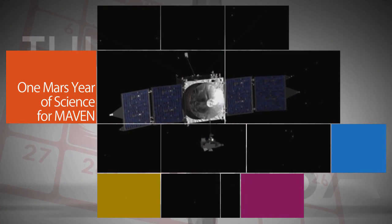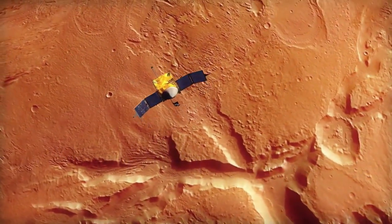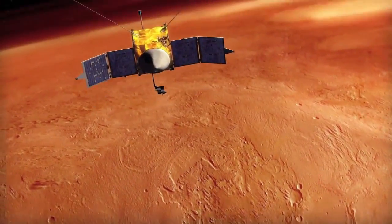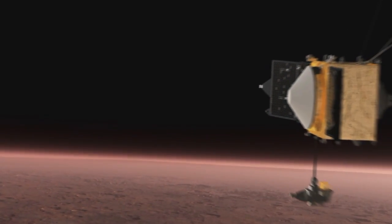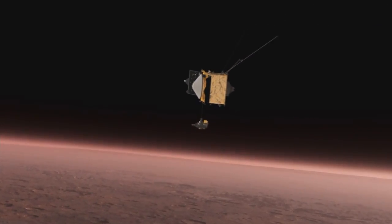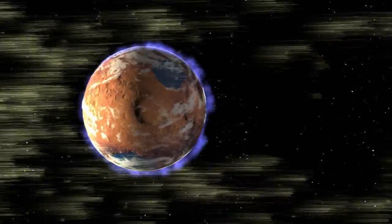On Oct. 3, NASA's Mars Atmosphere and Volatile Evolution, or MAVEN, mission completed one Martian year of science observations at Mars. One Martian year is equivalent to just under two Earth years. Since settling into orbit around Mars on Sept. 21, 2014, MAVEN has helped researchers formulate the most complete understanding of the role solar wind plays in the loss of the planet's atmosphere.